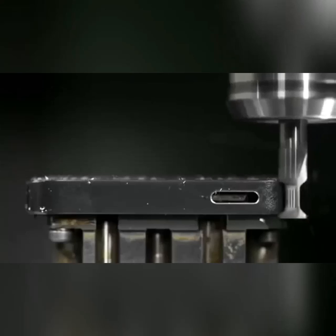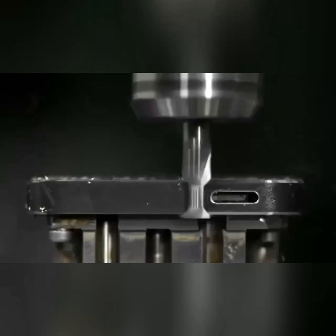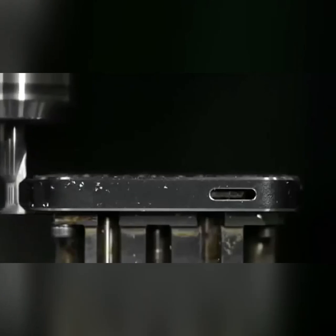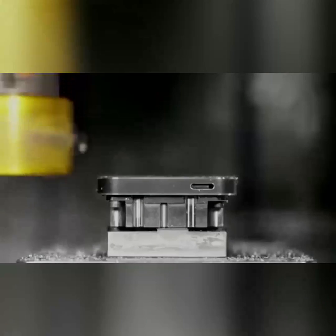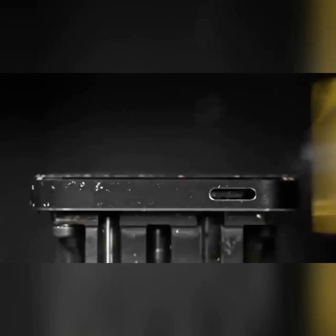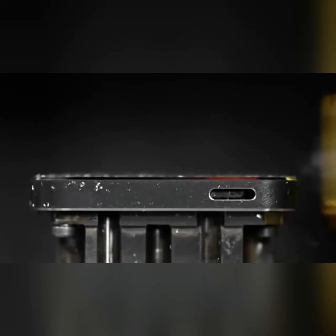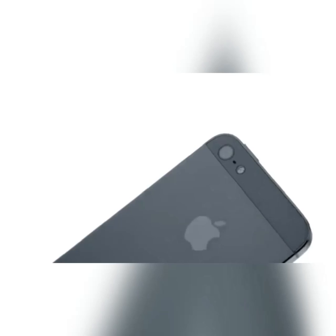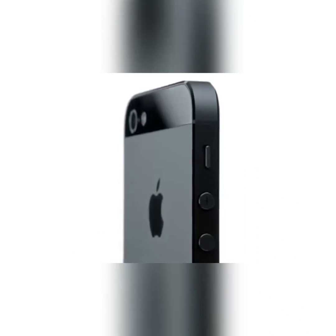Starting with the aluminium, we machine all of the surfaces of the enclosure. We then polish and texture them. We then use crystalline diamonds to cut the chamfers — it's so exact that you're left with a near mirror finish. These techniques create a dramatic distinction between the product's lightly textured back and its highly polished chamfered edge.